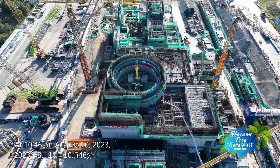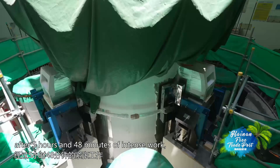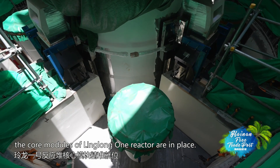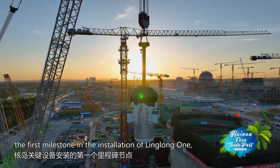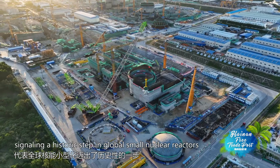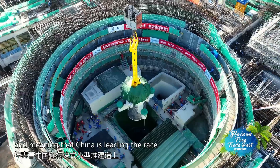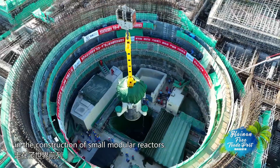At 10:46 on August 10, 2023, after 5 hours and 48 minutes of intense work, the core modules of Linglong One reactor are in place. This marks the first milestone in the installation of Linglong One, signalling a historic step in global small nuclear reactors, and meaning that China is leading the race in the construction of small modular reactors.